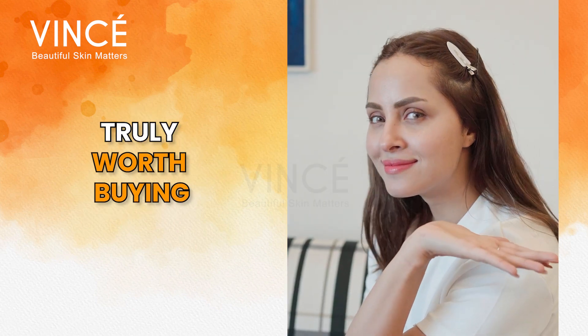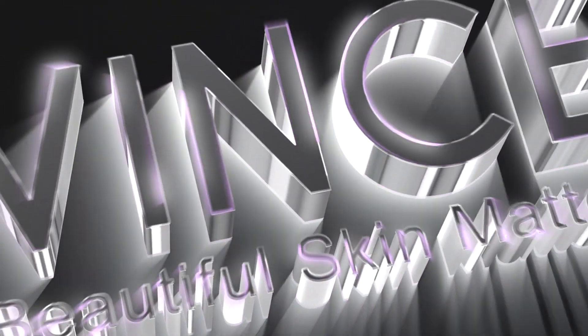Vincere products are truly worth buying. Vincere — Beautiful Skin Matters.